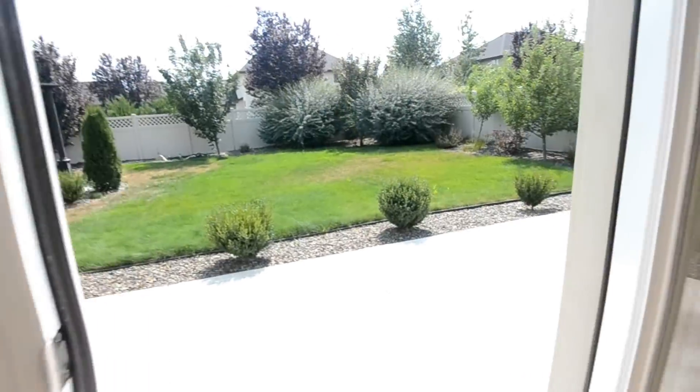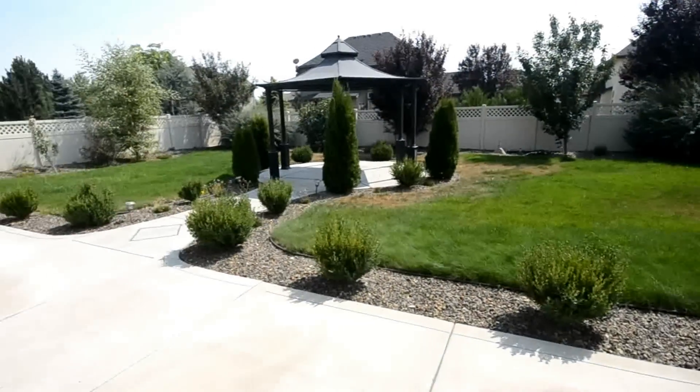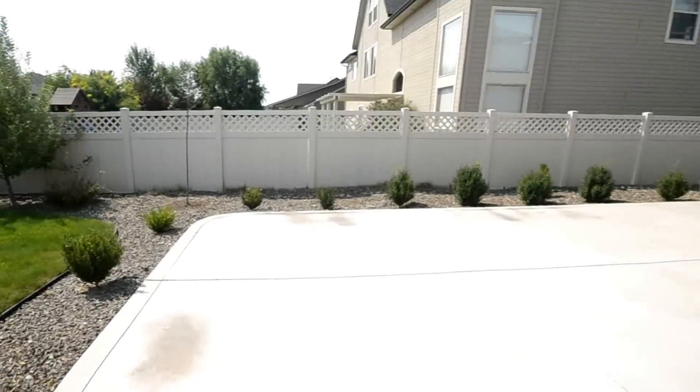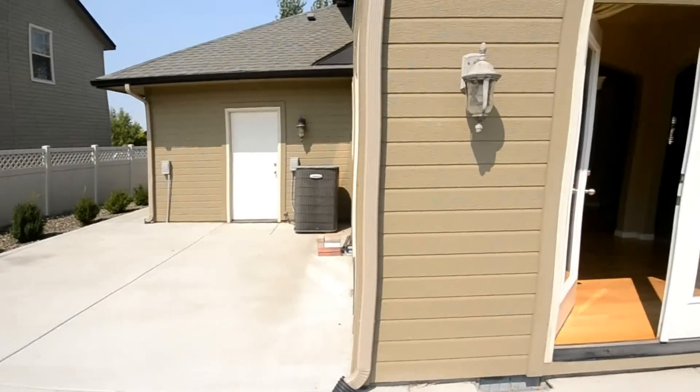Lots of concrete out back here. Not your standard builder grade home — big gazebo, full wrap-around patio with access to the garage.